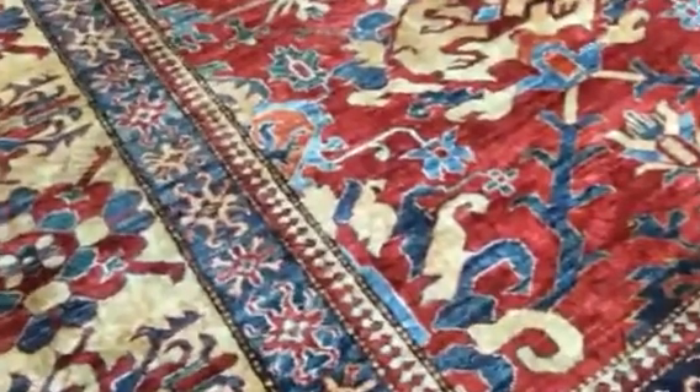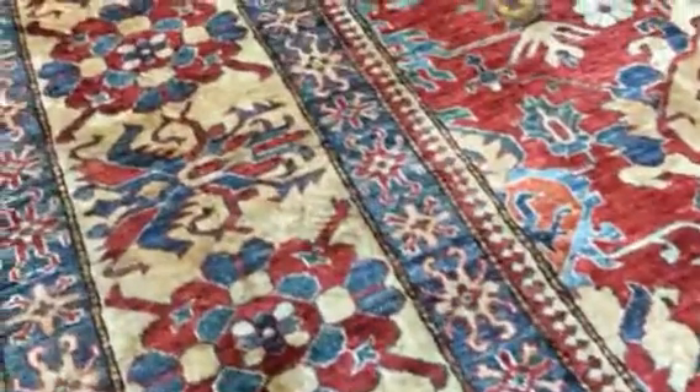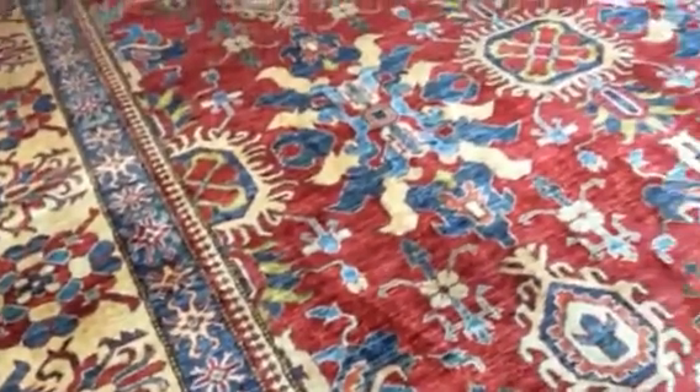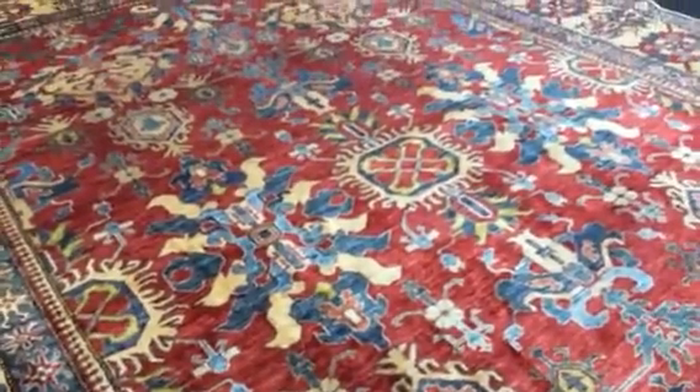And these are typical Afghani motifs — geometrical, but unique to Afghanistan — and that's what makes it unique.